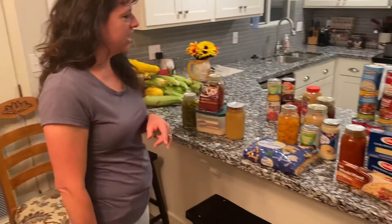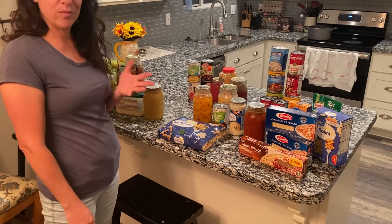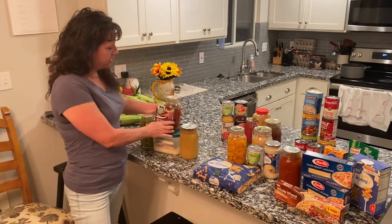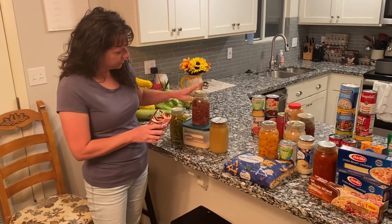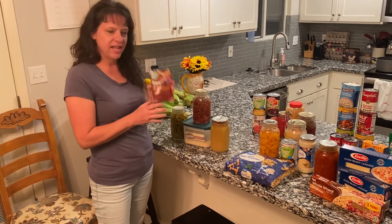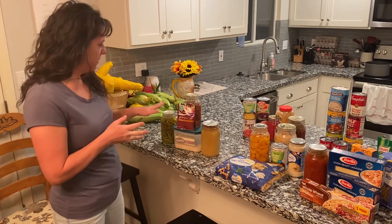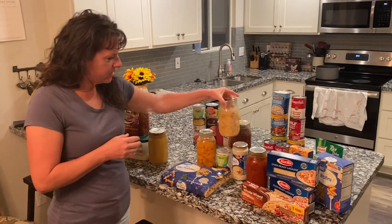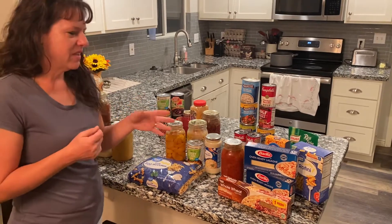Here are some dinner ideas — things I just pulled out of the pantry. Remember: store what you'll eat and eat what you store. Here's some pressured elk meat and some potato pearls — you can dump this in a pot, add a gravy mix and your potato pearls and you've got a meal in no time. Add a vegetable and a fruit. Here's some of the canned chicken — add some alfredo sauce and noodles, some corn and peaches, and you've got a meal.